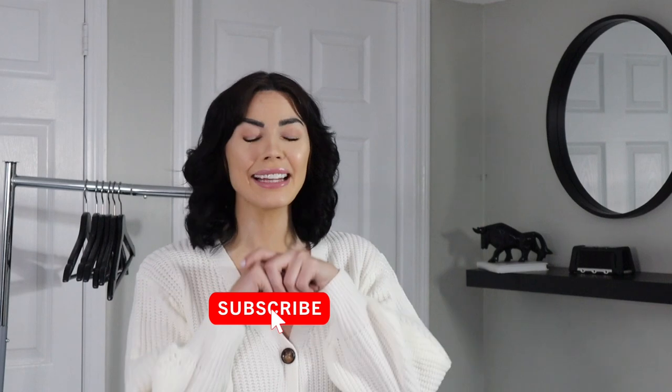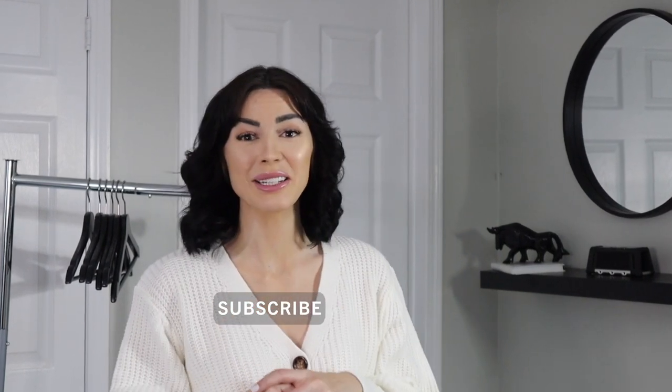Thank you so much for joining me in today's video! Don't forget to hit that subscribe button, like, and turn on bell notifications so you don't miss my next one. I have a lot of exciting videos coming up as a huge life change is about to happen, and I plan to document the journey with before and after photos. Don't forget — if you like any of the pieces I showcased today, everything is listed in the description below with my sizing and measurements. I hope you enjoyed this video and I'll see you in the next one!